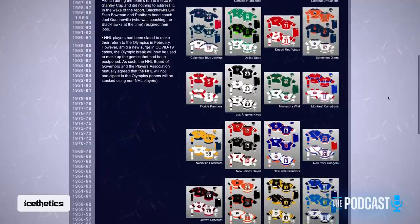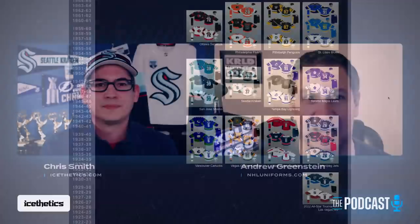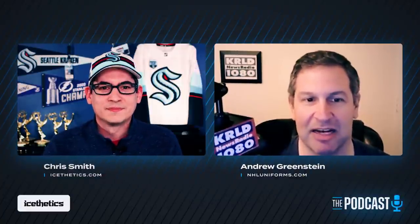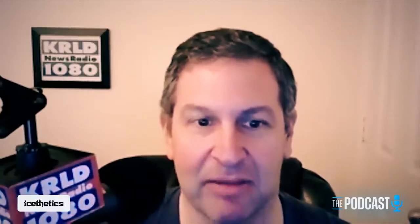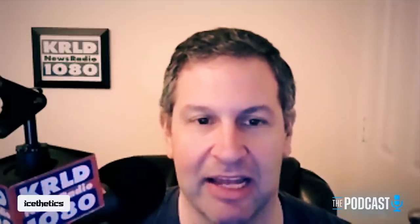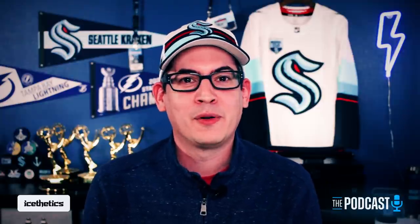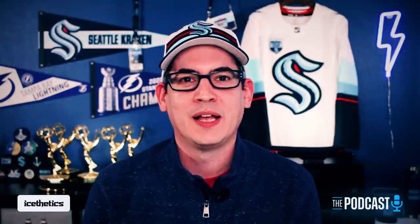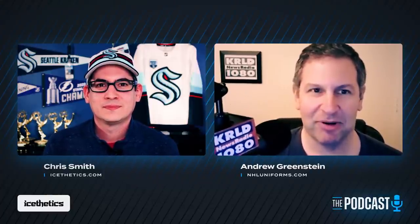Chris asks Andrew to tell us about himself. Andrew explains he's always liked the world of sports uniforms — not just hockey but baseball, football, and more. He's originally from the Boston area, now in the Dallas-Fort Worth area, and is a reporter for KRLD Radio, Dallas-Fort Worth's all-news radio station. The website promotes 20 years — congratulations on that milestone.